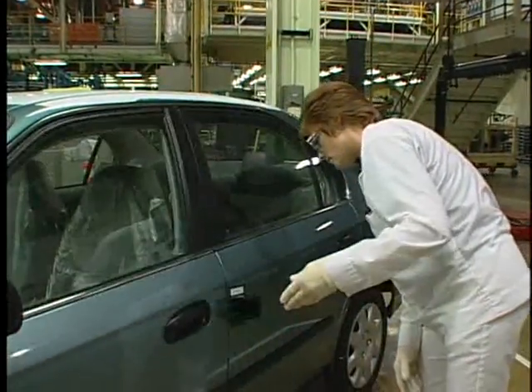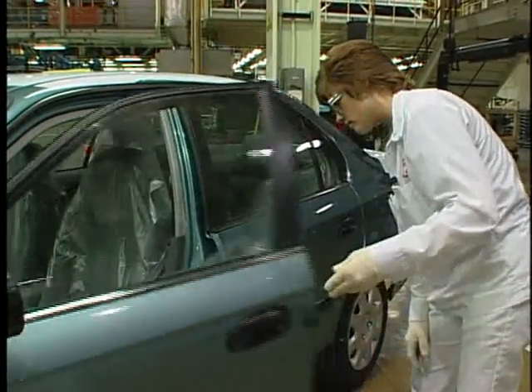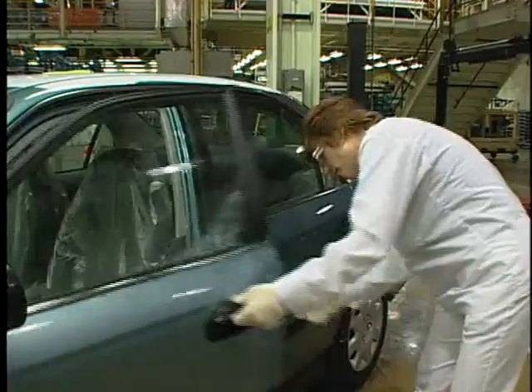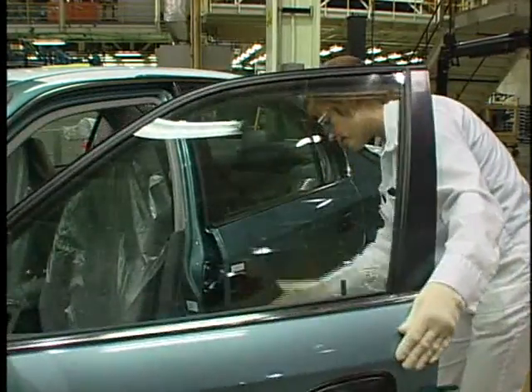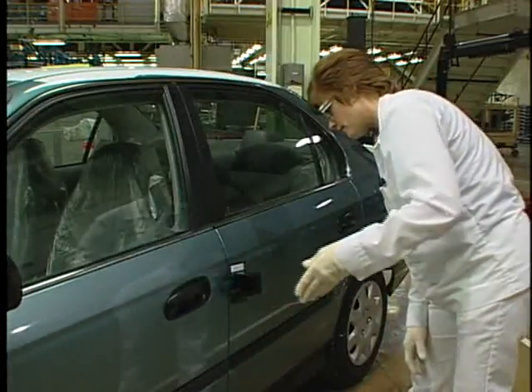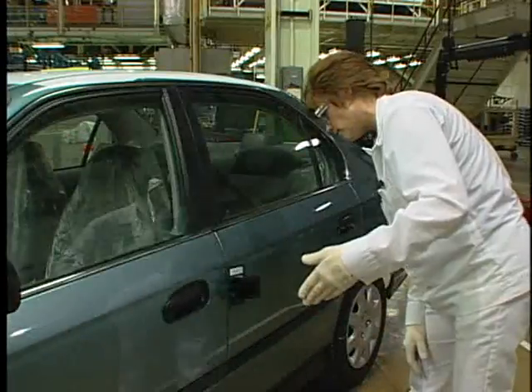She'll repetitively take readings of the door closing versus the door not closing until she gets within 0.1 kilometers per hour. The gauge reads in kilometers per hour. Once she reaches a point where she's within 0.1 kilometers per hour of the door closing versus the door not closing, that's the reading she records.